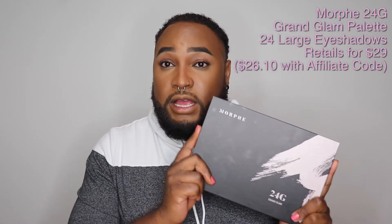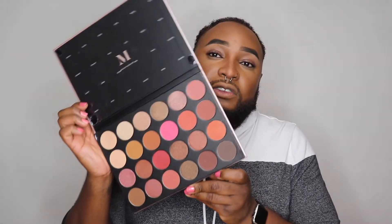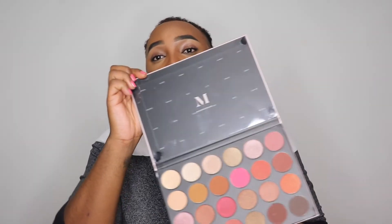I'm going to first start with the Morphe palette because I believe that was the first one released. The Morphe 24G Grand Glam Palette is the newest release of eyeshadows from Morphe. Morphe has recently revamped their entire brand, so the packaging is completely new. This palette is called Grand Glam because there are 24 large eyeshadow shades. Usually Morphe palettes come with 35 shadows, but this one comes with 24 and they are huge. The palette is multiversal — it can be used as highlighters and bronzers. It retails for $29 before Morphe codes, and with a code you'd be spending $26.